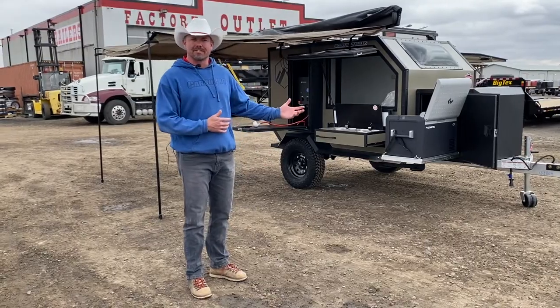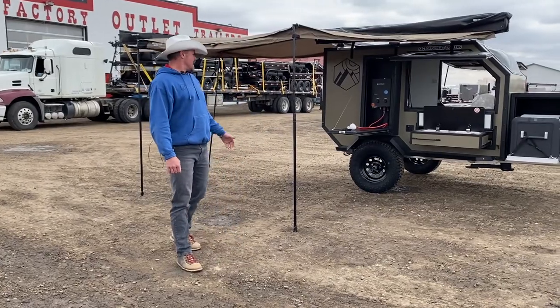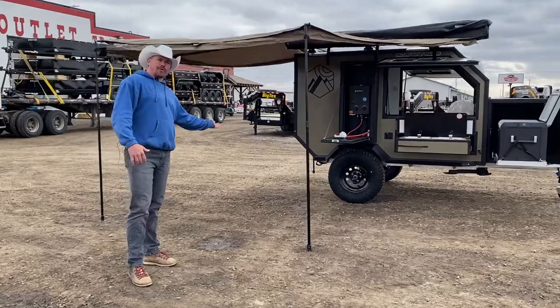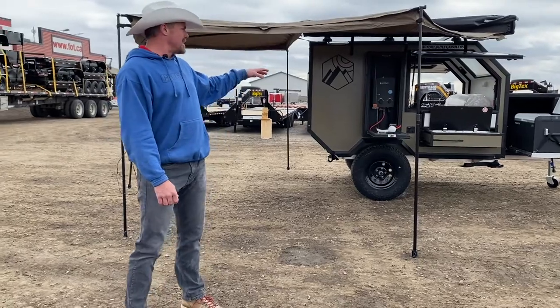The Oxbow has 17 and a half inch clearance, so for off-roading it allows you to get over the big ruts in the back. It also has a 44-degree clearance angle so you don't bottom out.